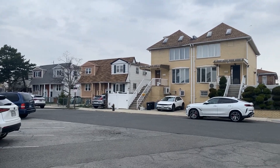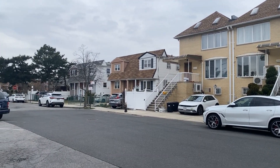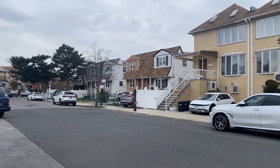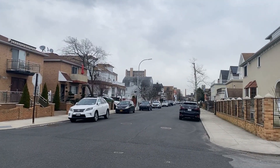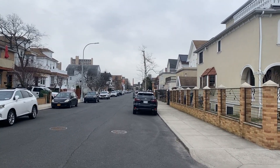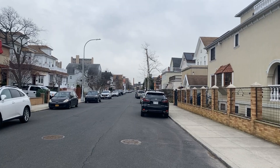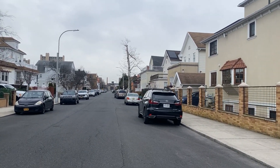These are a couple of single-family, and then the others are single-family, semi-attached homes. I'm going to take you on a walk along Nautilus Avenue. And so now we're going from Highland and we're going over to Seagate Avenue.